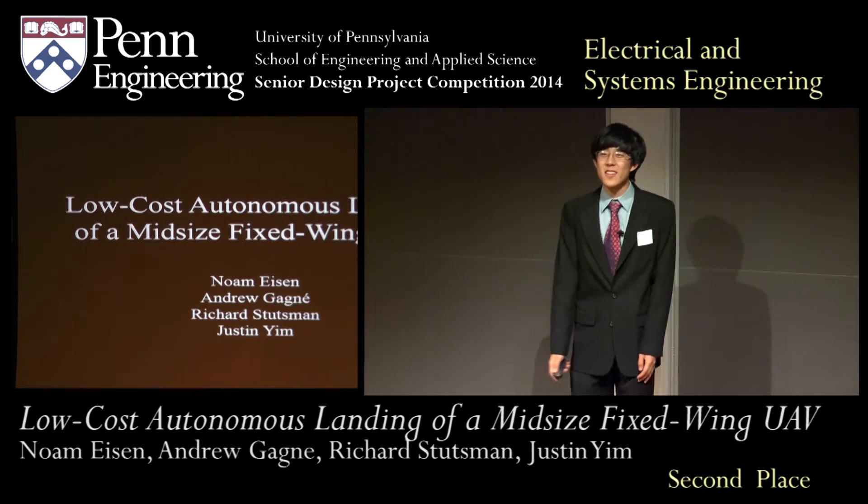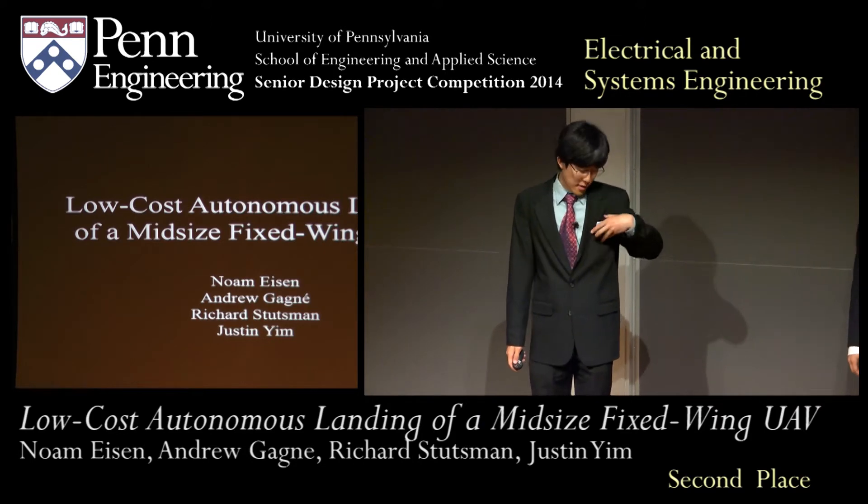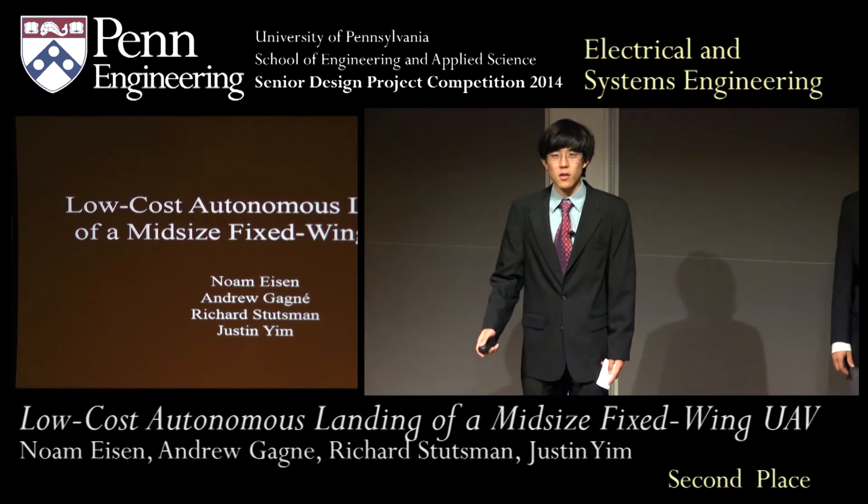Good afternoon! I'm Justin Yim, and these are my teammates Noam Eisen, Richard Sutsman, and Andrew Gagne. Our project is the low-cost landing of a fixed-wing autonomous aircraft.